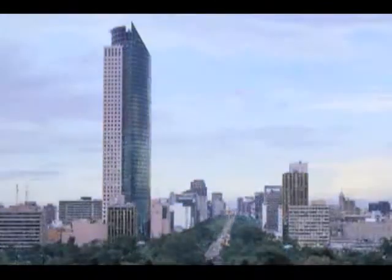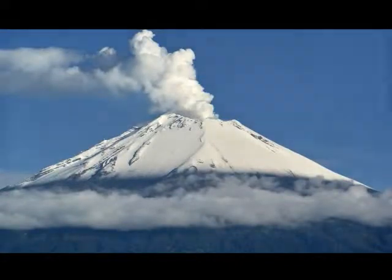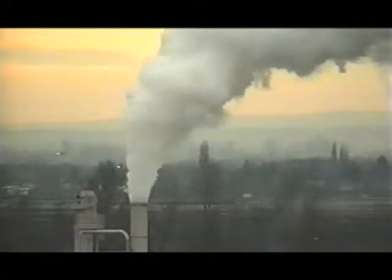Torremayor is in the heart of Mexico City, a city built close to an active volcano, in a valley that traps in the air the industrial pollution and one that is regularly shaken by earthquakes.